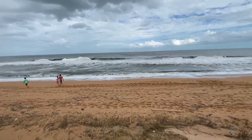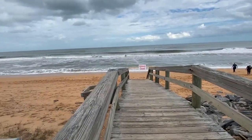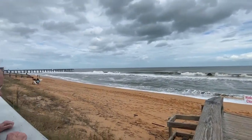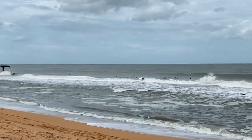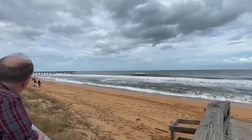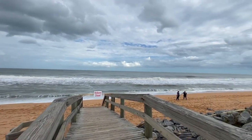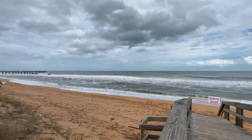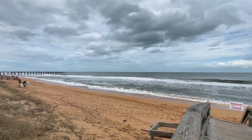Down here at Flagler Beach there are a lot of surfers out there. The walkover's closed. The sand used to be over all those rocks too. Some huge waves out there today — I bet that's fun surfing for people who surf. Not me.